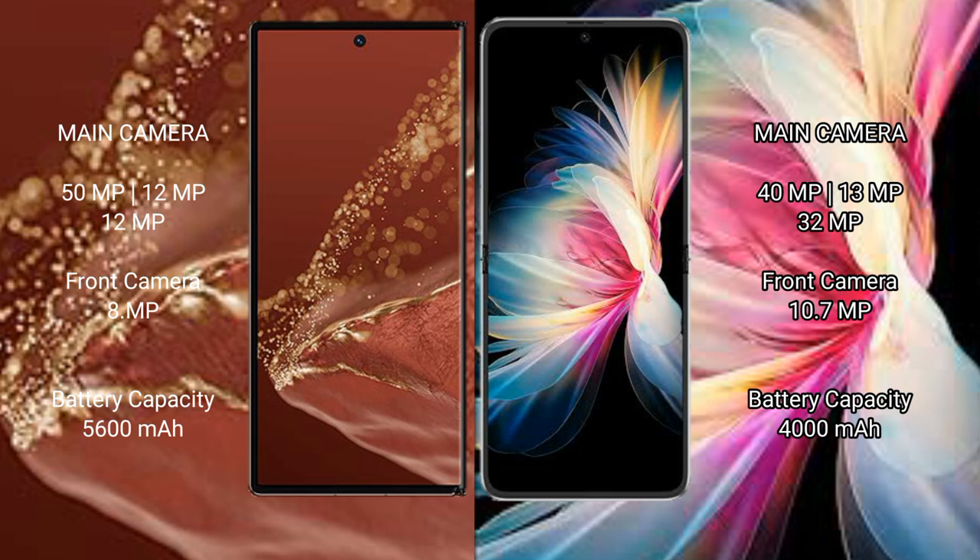The Huawei Mate X2 Ultimate packs a 5600mAh battery with fast charging support. The Huawei Mate 50 Pocket comes with a 4000mAh battery with fast charging support as well.